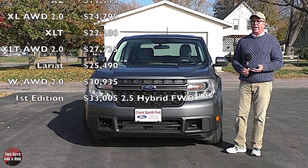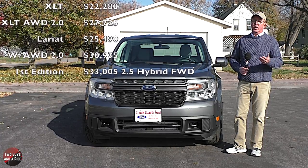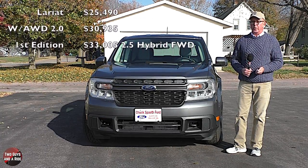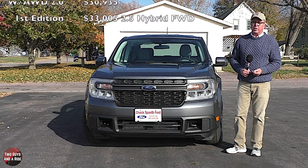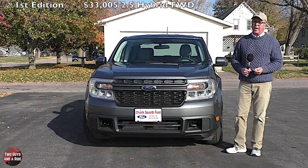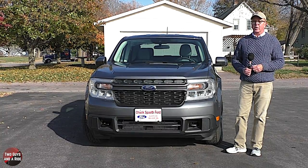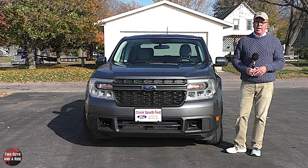Then there's the Lariat at $25,490 with the 2.5-liter hybrid and front-wheel drive, or add all-wheel drive and the 2.0-liter engine for $30,935. And then there is the First Edition at $33,005, available only with the 2.5-liter hybrid engine and front-wheel drive — no all-wheel drive on the First Edition.